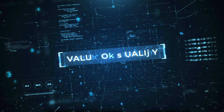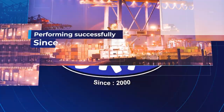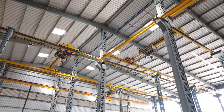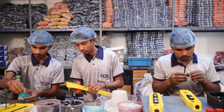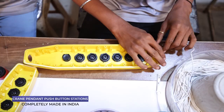Believing in the values of quality, innovation and performance, we are achieving new milestones every year. At SRP Crane Controls, we offer a wide, comprehensive range of products that caters to all various needs of different industries.